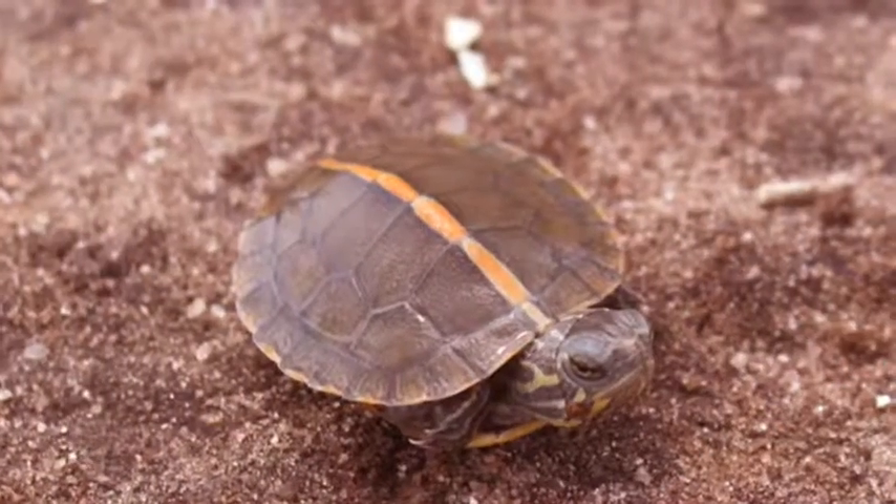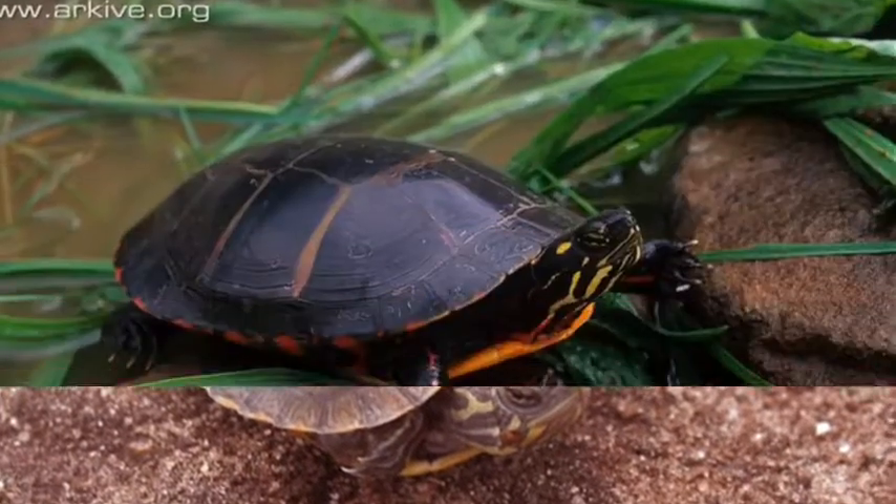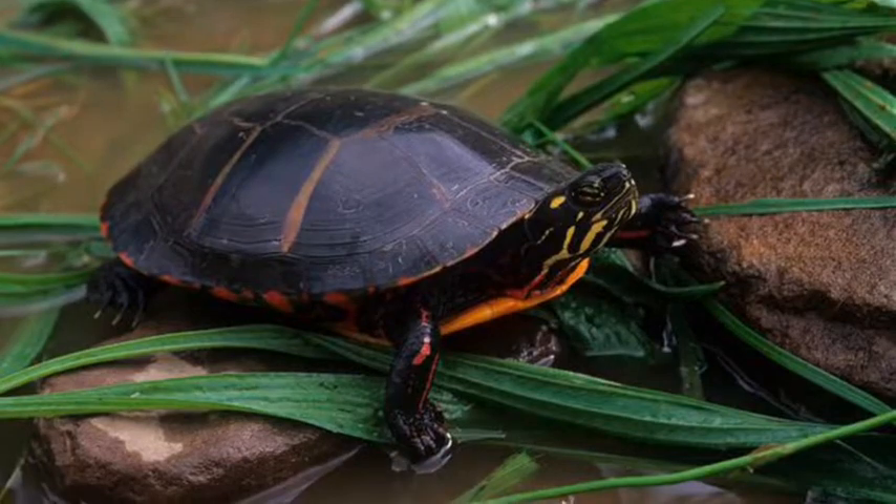The life cycle of the Painted Turtle is: first they lay eggs, then mating. The Painted Turtle moves very slowly because they are small. The Painted Turtle's shelter is in mud and water.